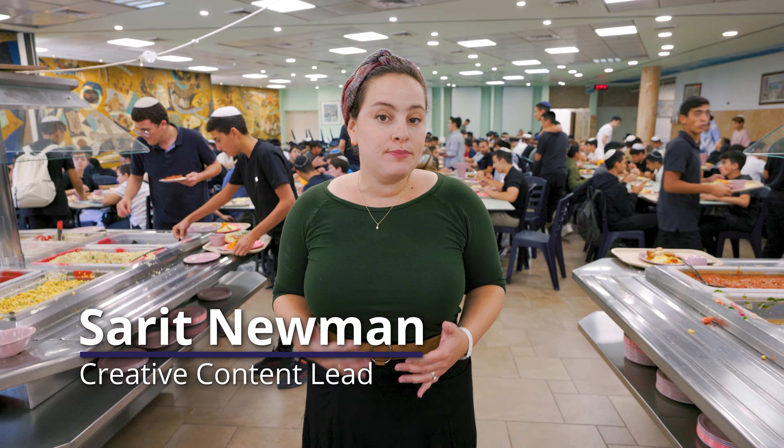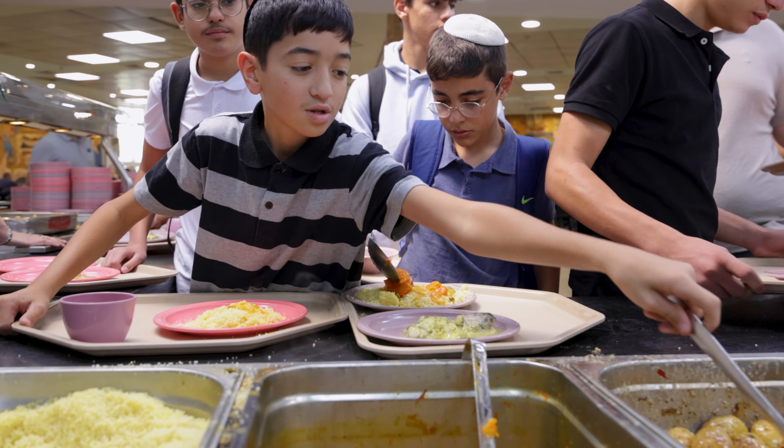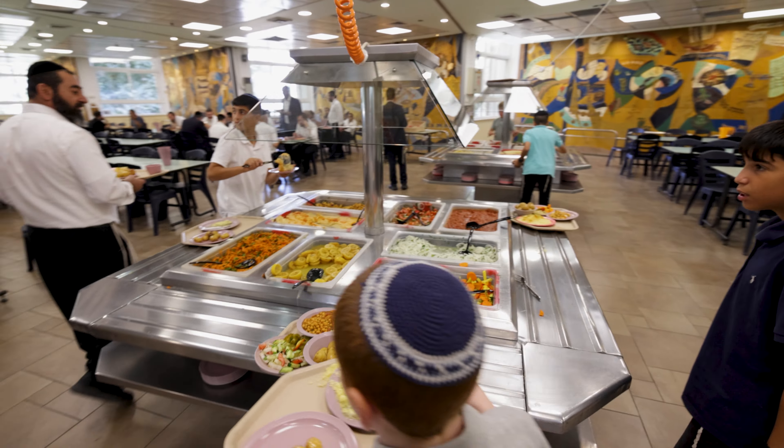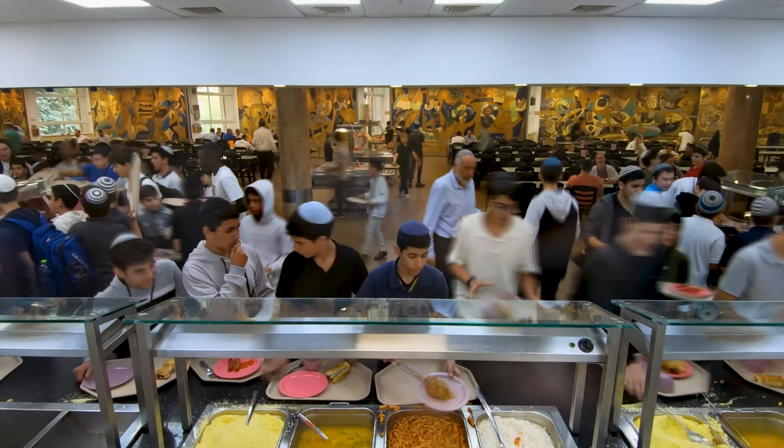Our kitchen makes over 3,000 meals a day — breakfast, lunch and dinner. It costs $7,000 to feed our students every day. Even students who don't sleep here will look forward to eating here, because they know they'll get a delicious, wholesome meal — whereas at home, that's not always the case.